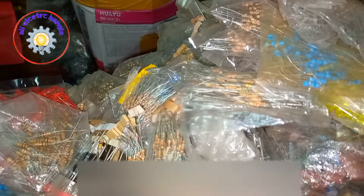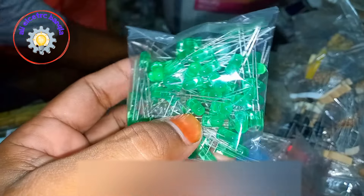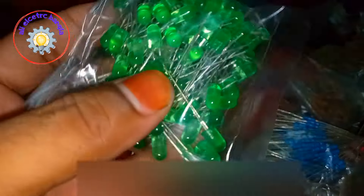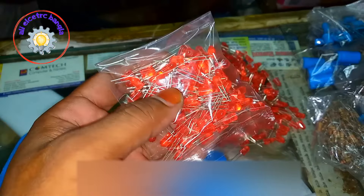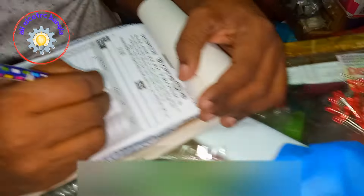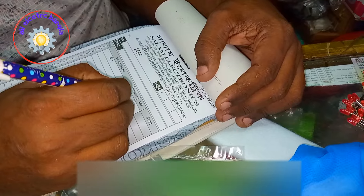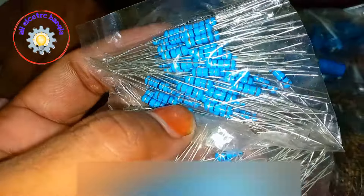[Non-English – Bengali/Gujarati] Visiting a shop (dhokan) in the market area. Discussing buying resistance parts and other electronic components available here.